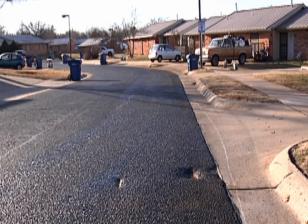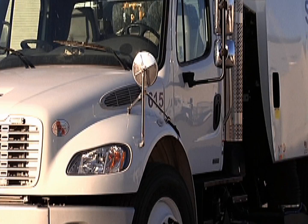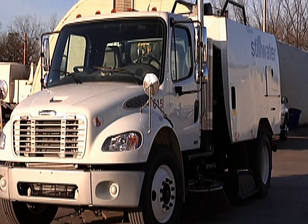Street sweeping is a vital part of keeping not only the city looking clean, but keeping a healthy environment. Recently the city purchased a new street sweeper to add to its fleet, and it is a new system for the city of Stillwater.